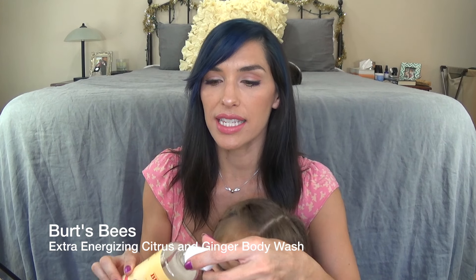This is from Burt's Bees — this is the Extra Energizing Citrus and Ginger Body Wash. Colin mostly used this one. It's just a nice shower gel and it smells really nice. It's kind of a sweet grapefruity scent. I really liked this.